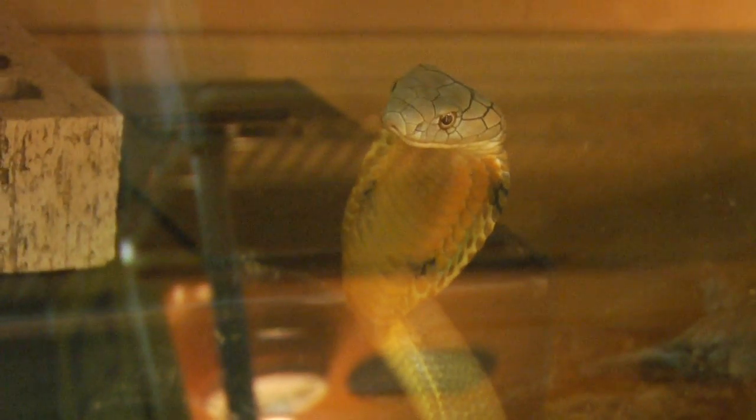My name is Tim Cole, I'm the owner of Austin Reptile Service, and we're going to answer the question why cobras have a hood. In the old days, people believed they had a hood to protect royalty — that the snakes could rise up above a king or a queen and spread the hood to shade them from the sun.